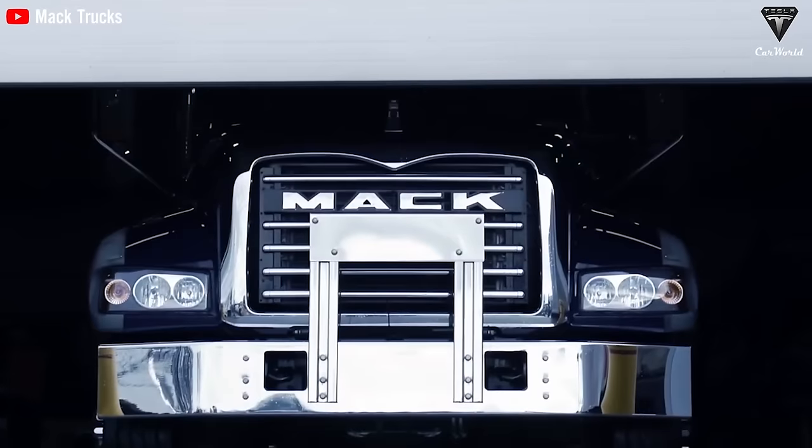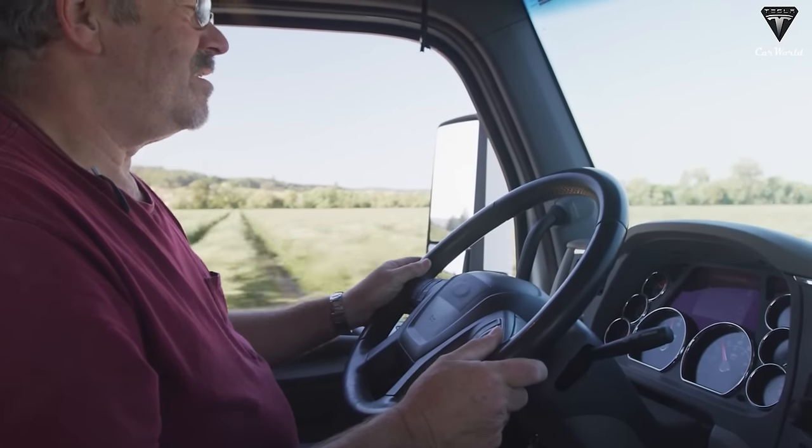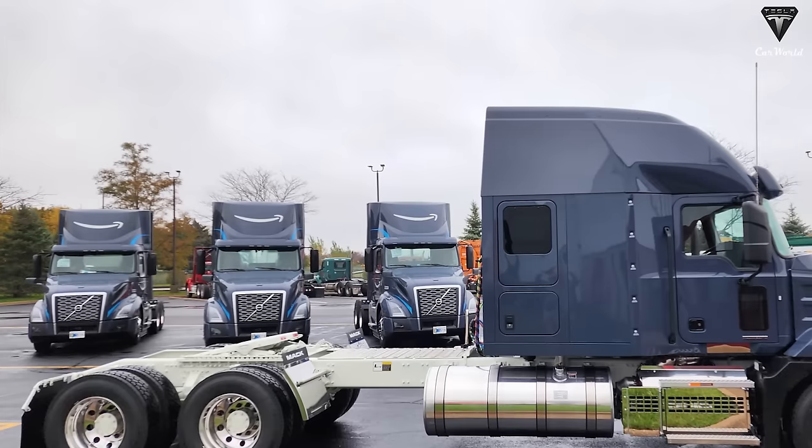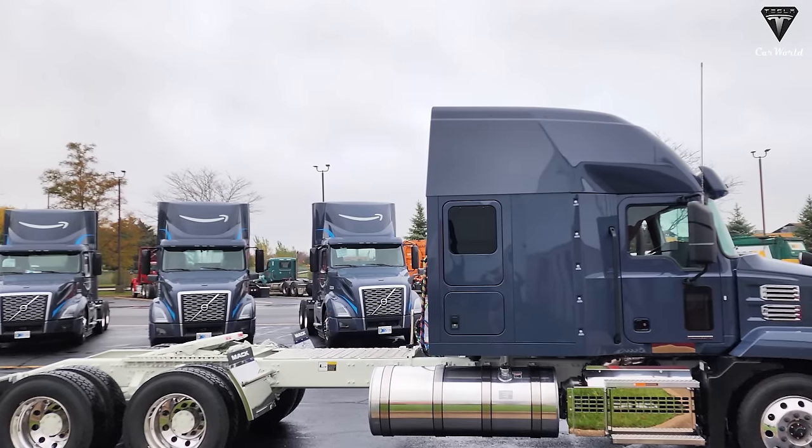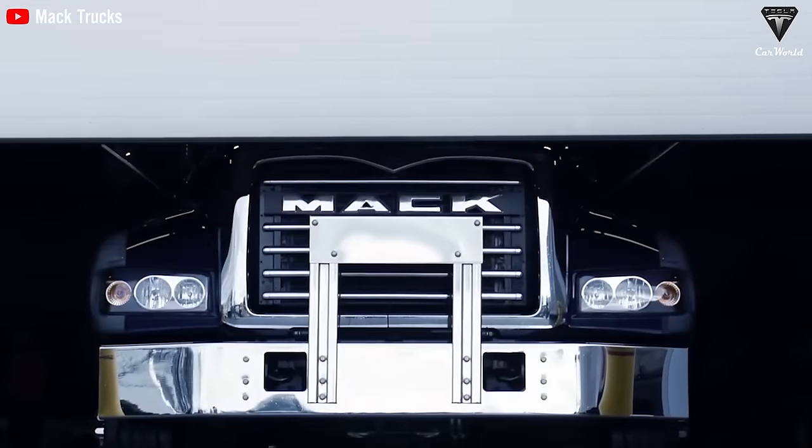Road transport industry stakeholders are increasingly aware of the importance of environmental responsibility, with tighter emission regulations and a growing focus on sustainability. Mack has made several significant strides in this area.